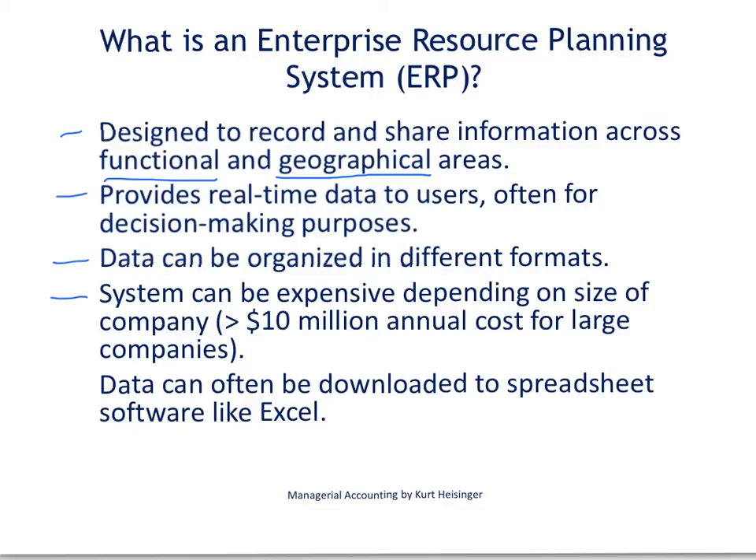The data can be downloaded to spreadsheet software like Excel, and that really does help particularly managerial accountants take that information and format it in a way that is useful for managers within the company and across different geographical regions.